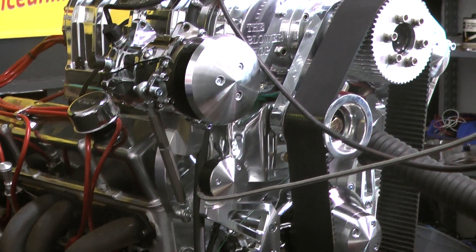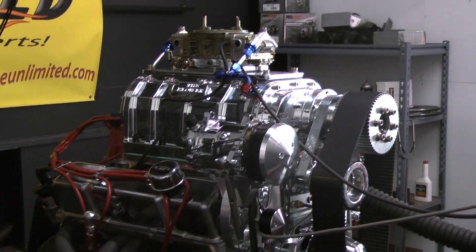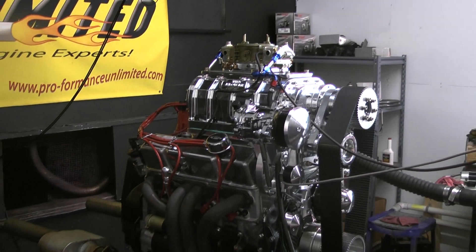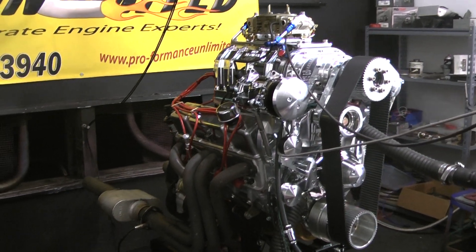We custom built each and every engine in-house. This features a brand-new Dart block. These have Edelbrock heads on it, a beautiful March Serpentine kit, all forged rotating assembly, and a Holley carb sitting on top with an MSD distributor.